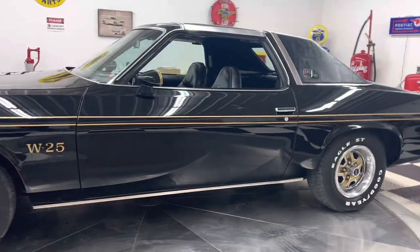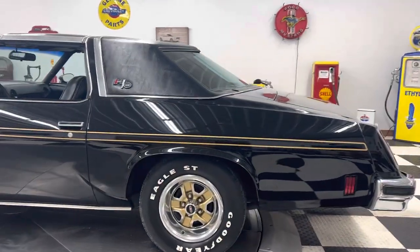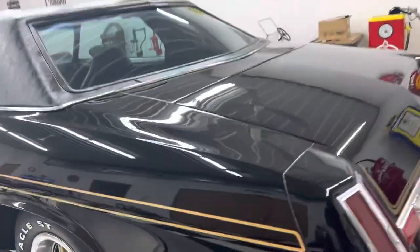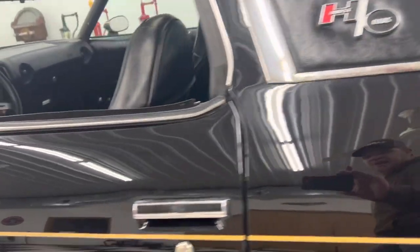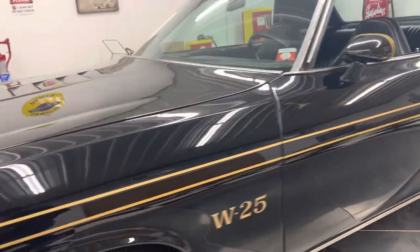I sold this car to a friend of mine a few years ago and I recently got it back. It is a beautiful car. The paint on the car is super nice. The body is very straight. It has had one repaint — it is not the original paint — but it is black and it is beautiful.